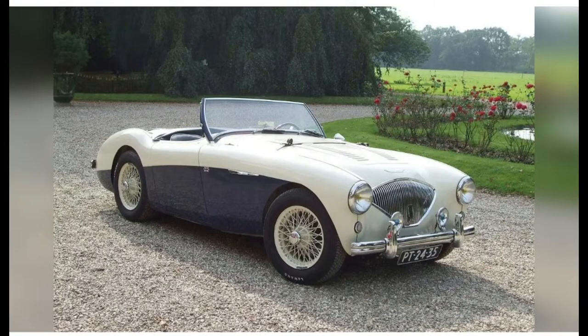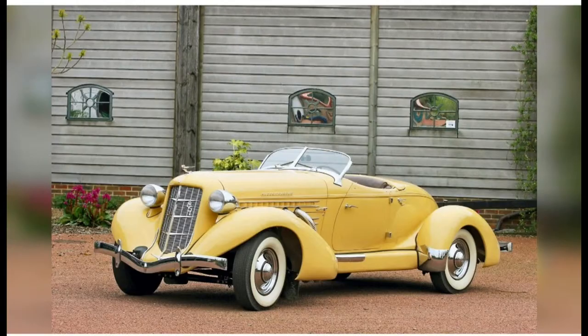#57: 1955 Austin Healey 100. Still one of the most handsome two-seater sports cars ever, and purest in its early folding windscreen form that turns it into a speedster. Crude mechanicals are part of the charm.